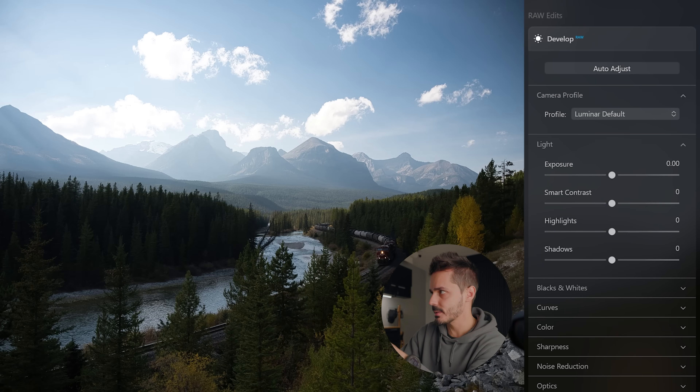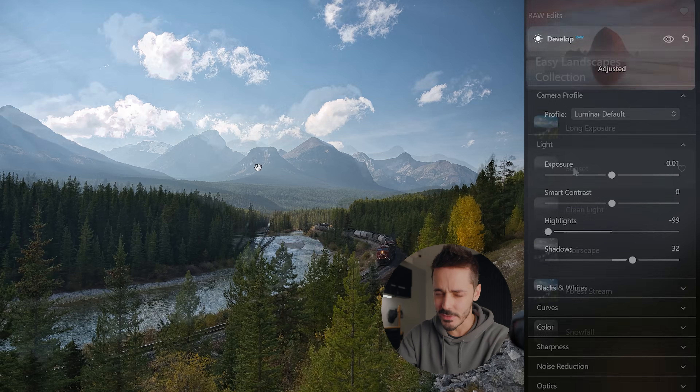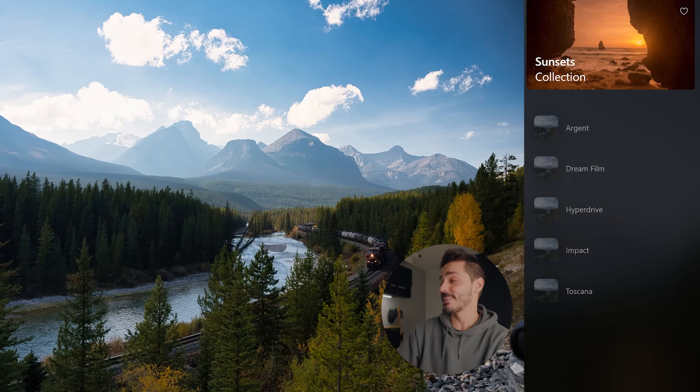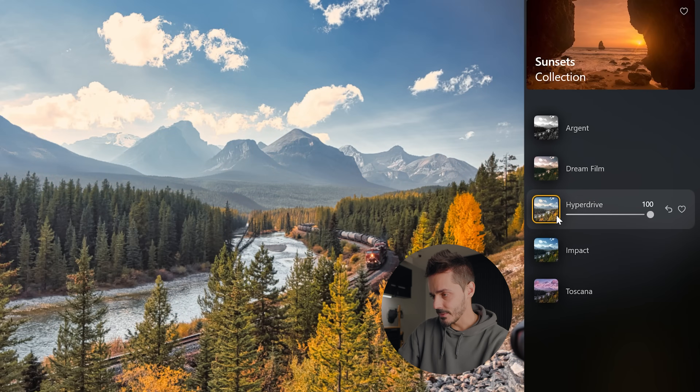One more thing I haven't shown yet — under the Edits tab, if you hit Auto Adjust, it analyzes your photo and tries to pull out everything. This is a challenging situation because we have a lot of shadows where our subject is and a lot happening in the highlights. I think this is a photo where I'll need to spend probably 10 minutes or longer really pulling out all the details, but I'll throw on a preset just to see what Luminar can make of it. I think it's time to dig deep into some of these edits.